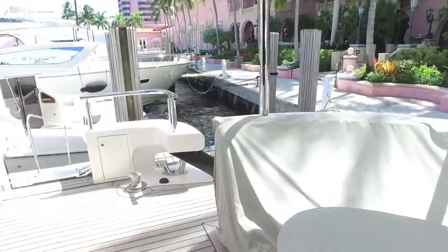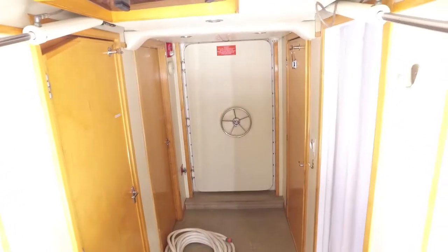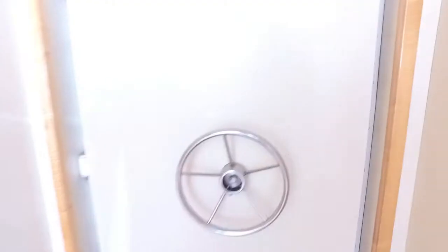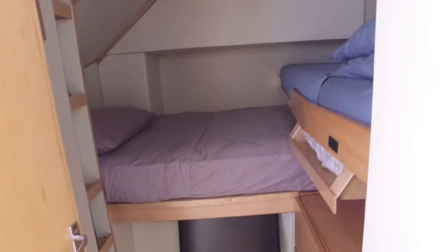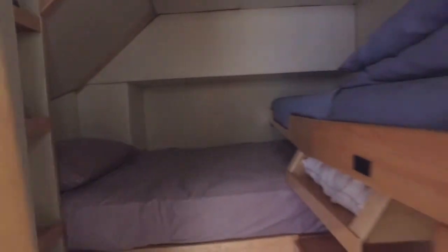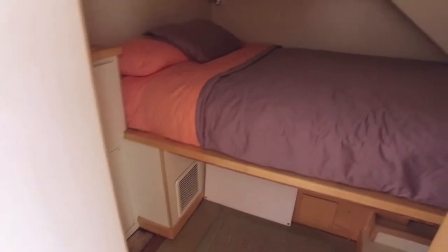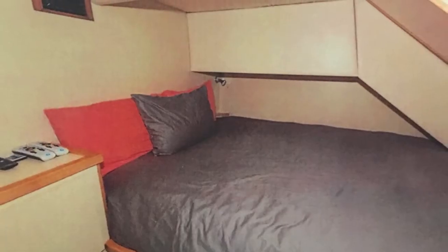Down in the crew quarter and engine room access there are port and starboard crew quarters. There's a great bathroom with a separate shower, and a Pullman upper and lower crew bed. There's also the captain's quarters with room for a mate and a captain — and you can see how gorgeous it is.